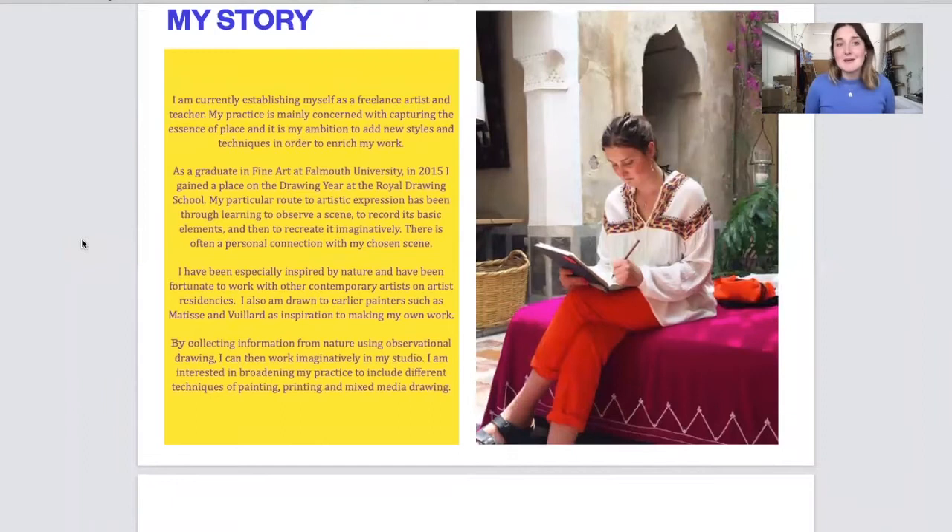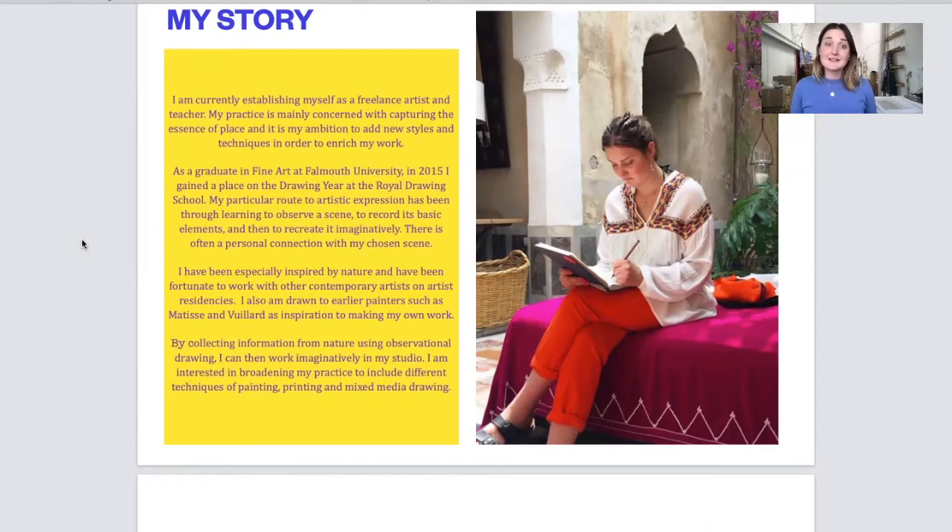My story: I'm currently establishing myself as a freelance artist and teacher. My practice is mainly concerned with capturing the essence of place and it is my ambition to add new styles and techniques in order to enrich my work. As a graduate in Fine Arts at Falmouth University in 2015 I gained a place on the drawing year at the Royal Drawing School. My particular route of artistic expression has been through learning to observe a scene, to record its basic elements and then to recreate it imaginatively.